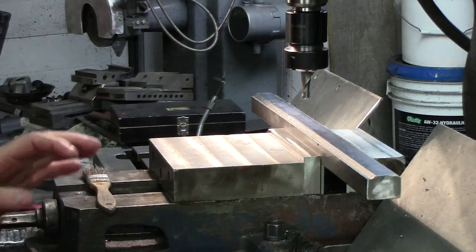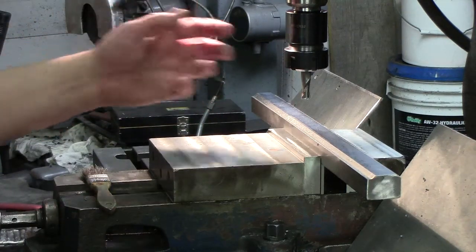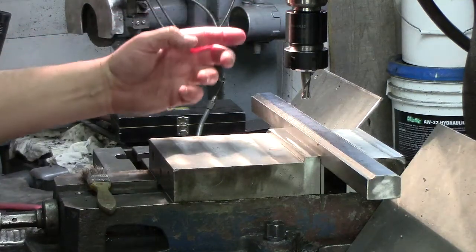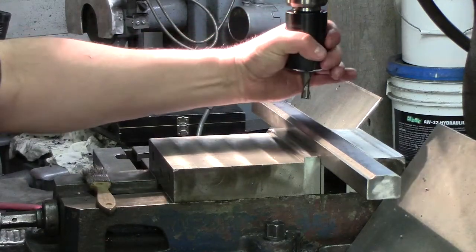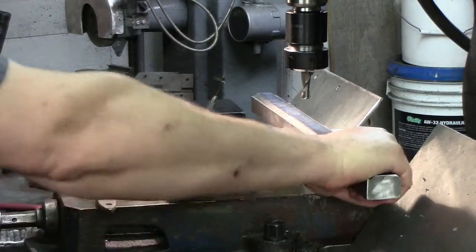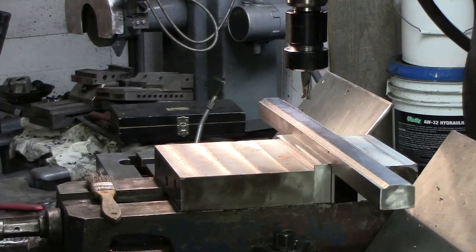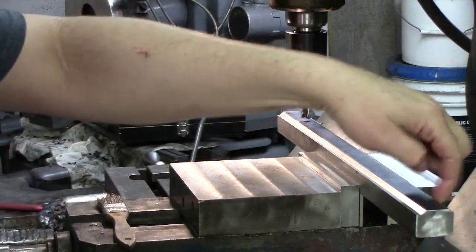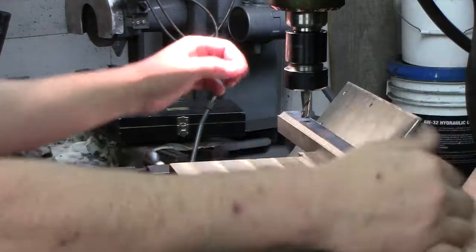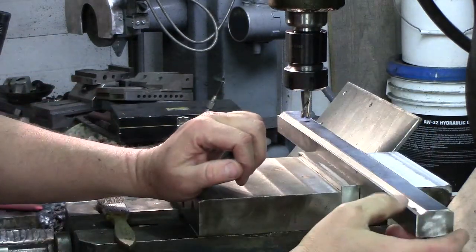Even though I've got a complete set of R8 collets, I know the ER-32 setup is tight and right as rain. Instead of doing the draw bar in and out a lot with the power draw bar when you want quick changes, just put in the R8 ER-32 collet setup and it works phenomenal. Now I know this bar is not perfectly straight because when I was milling it down on its side, it actually worked a little — not a big deal because this stuff's going to get bent anyway and there's a lot of hand fashioning.